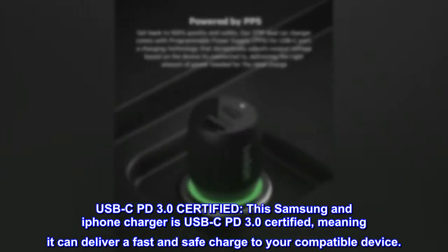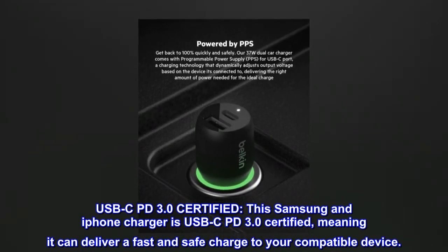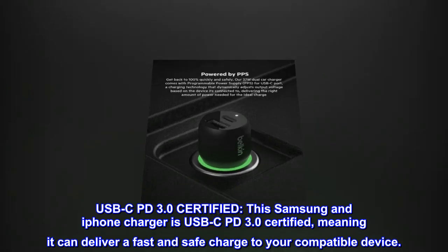USB-C PD 3.0 certified. This Samsung and iPhone charger is USB-C PD 3.0 certified, meaning it can deliver a fast and safe charge to your compatible device.